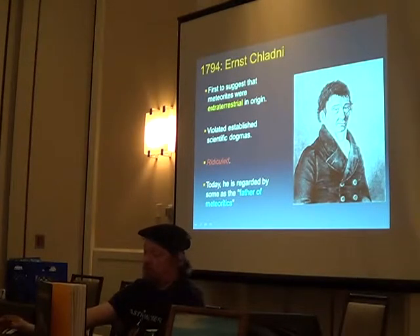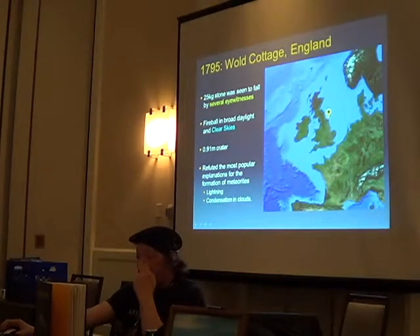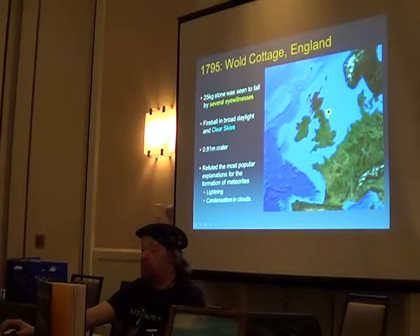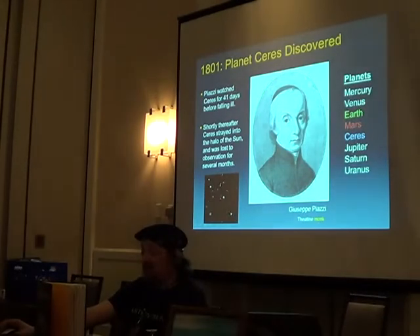A fall witnessed by several people over clear skies left a crater, and it refuted the most popular explanations for meteorites at the time — lightning and condensation in clouds. How do you condense metal out of clouds? In the 1800s, the solar system looked simple. In 1801, a new planet was discovered — Ceres — by a monk, Giuseppe Piazzi. They watched it for several days before it went into the halo of the sun and they lost it, then found it again a few days later.